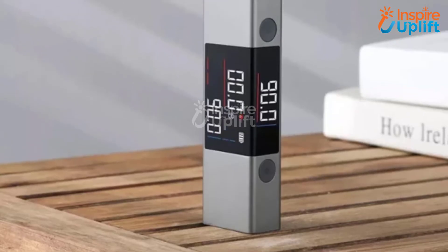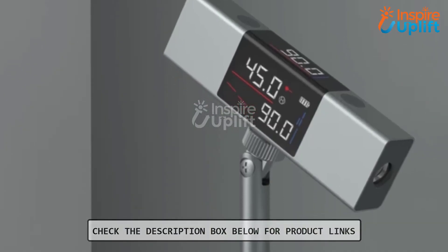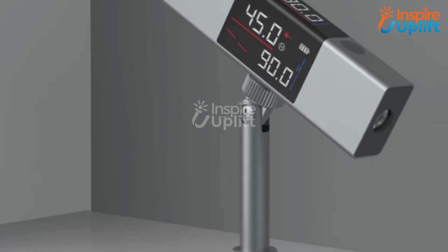At number three we have the level measuring device. It refuses to make your DIY tasks an inconvenience and saves you plenty of time. This 360-degree laser level makes casting a laser at any angle and measuring its level easy.